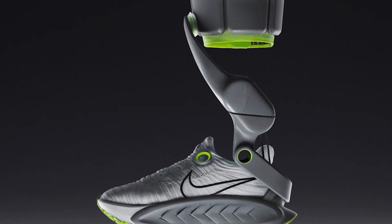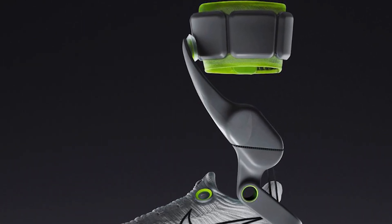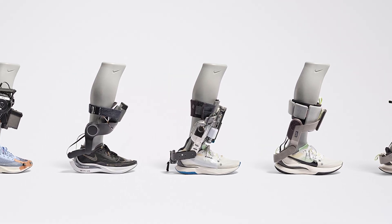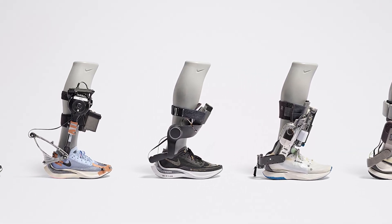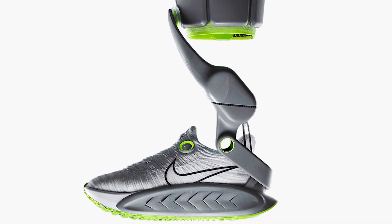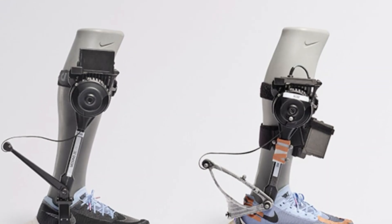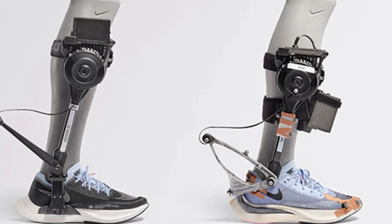Project Amplify uses a lightweight robotic system that helps you walk or run faster and farther with less effort. Think of it as a second set of calf muscles inside your shoes. The design looks like an ankle brace, but inside it hides a small motor, drive belt, and rechargeable battery.